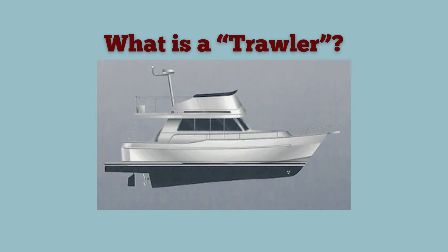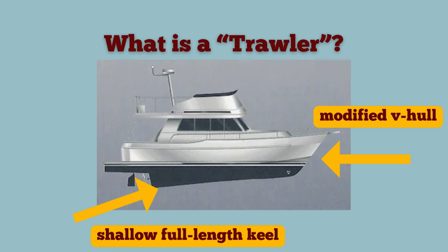A little bit about trawlers if you're not familiar with them. A trawler is a style of boat that is built for going slow, exactly what we needed for fuel efficiency for the loop. The Mainship differs from a true trawler, however, as the 390 is built on a faster, modified V-Hull with flat after sections and a shallow, full-length keel. Cool Beans can run as fast as 14 knots, however we prefer the more economical 7-8 knot speed.